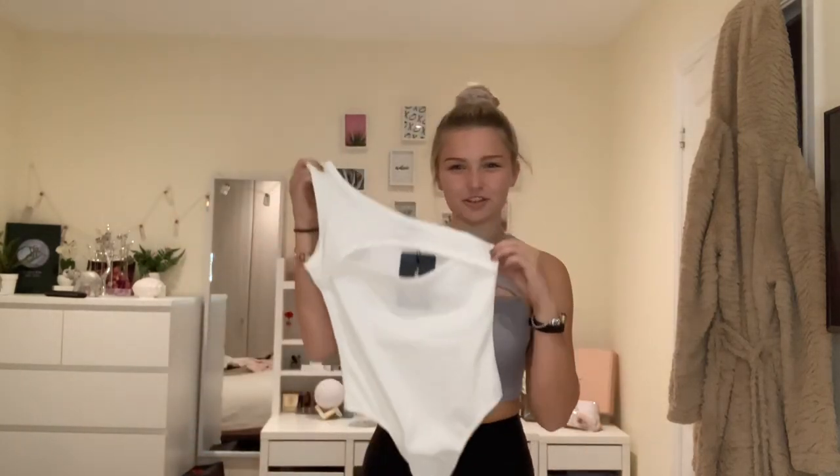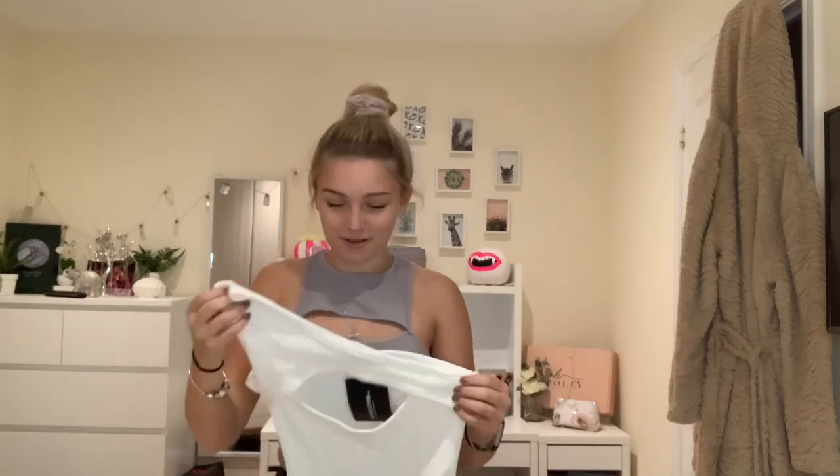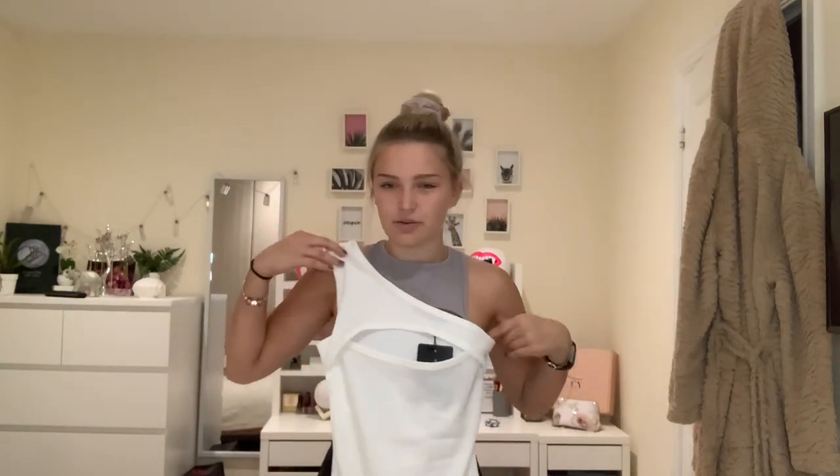The next one — I actually watched a video where it was 'my boyfriend chooses my Pretty Little Thing order' with Molly Mae and Tommy, and he chose this for her. I thought it was quite cute so I got it. It's basically a bodysuit with a cutout like the last one — which I think works better because you can't see the line in trousers and skirts — and it's also one shoulder. It's called the white structured rib cutout one shoulder bodysuit. I got it in a size eight. I'm really hoping it's not see-through.